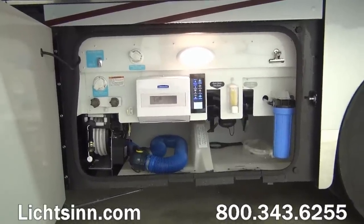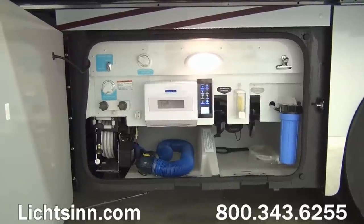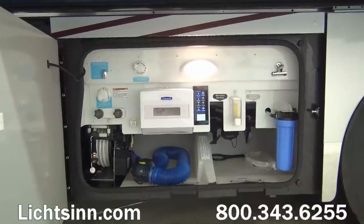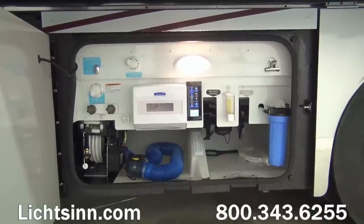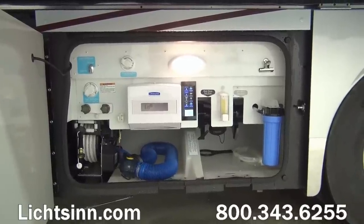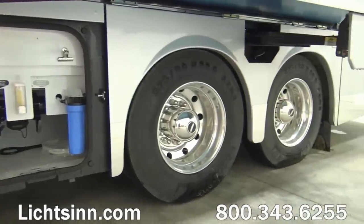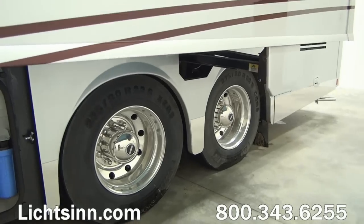All new for Winnebago is the multiplex wiring system. You can see the access right in the center of the utility center. It provides access to lighting and controls throughout the coach from various multipads through this Firefly multiplex wiring system. This includes powered MCD shades, the ability to turn all your lights on and off with one switch, and other areas we'll cover as we go through. Whole house sediment filtration is also included.